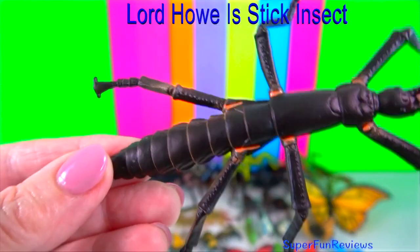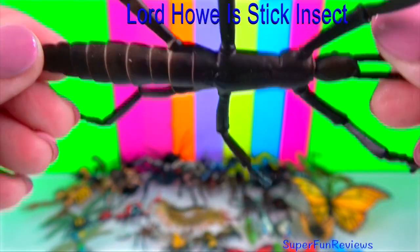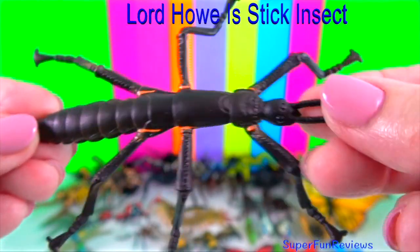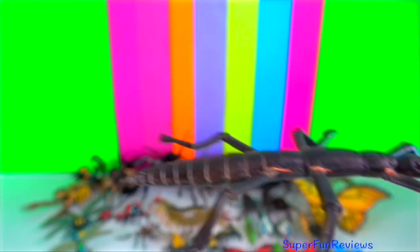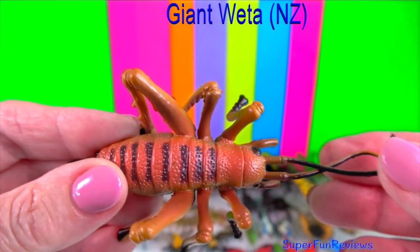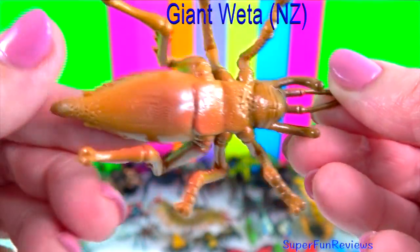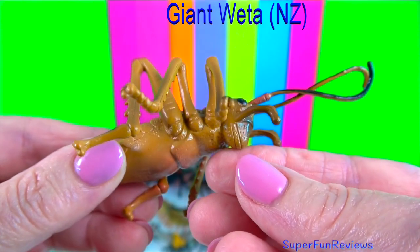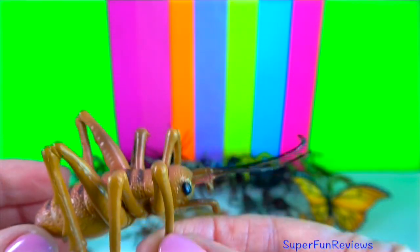This stick insect is wingless and nocturnal, feeding only on one species of shrub. They are critically endangered. Giant weta is found in New Zealand. At their largest, they can have bodies up to 10 centimetres in length and a leg span as wide as 20 centimetres.